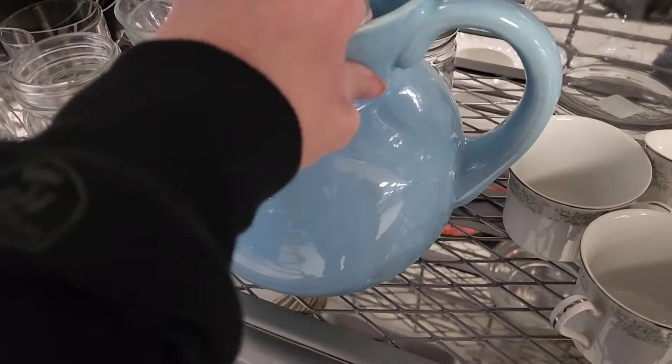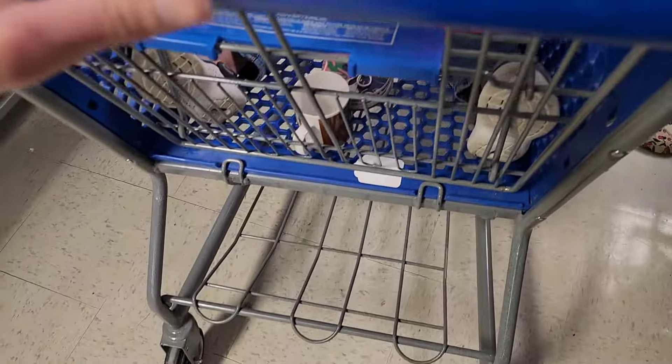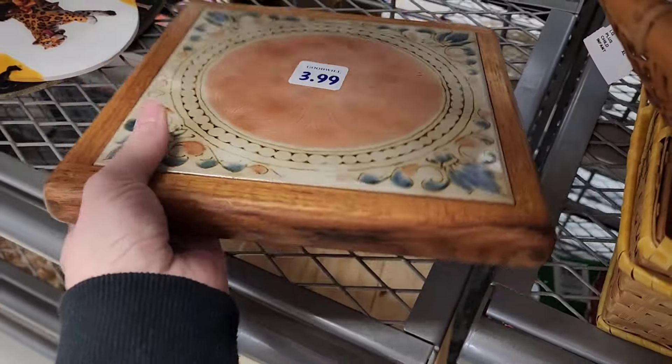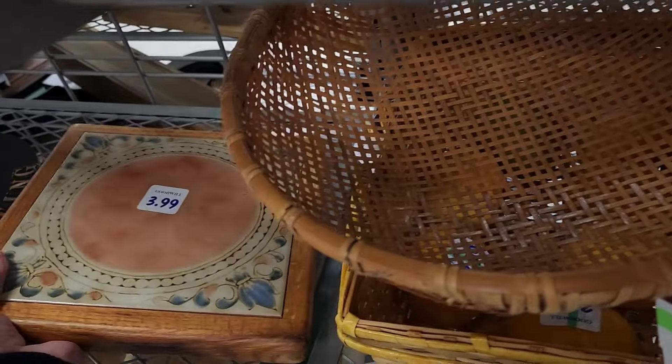I like this blue pitcher — it's pretty heavy, $3.99. I didn't take the tag off so I could see what brand it was, but it's big and heavy — I didn't want to ship that. Those are $1.99 and today is 50% off blue tag. $3.99 on a little tile with wood — it's really pretty. I just hate that they put the sticker right on the front; sometimes they do it with paintings too and then they ruin the paintings.